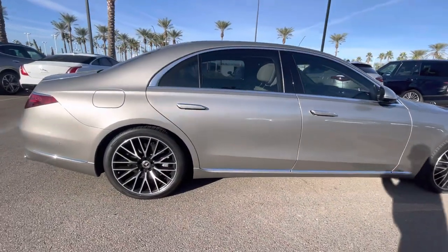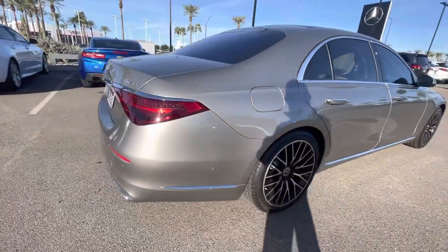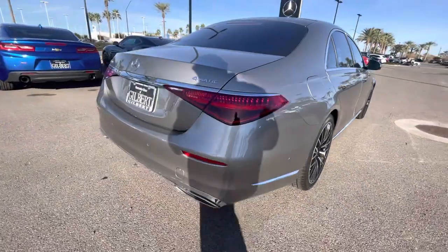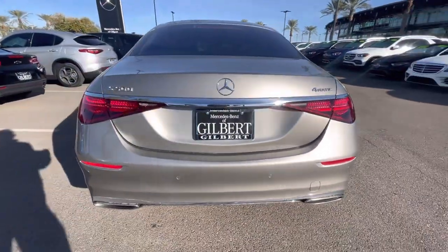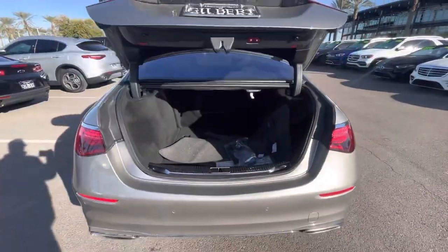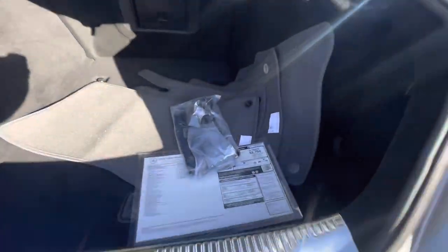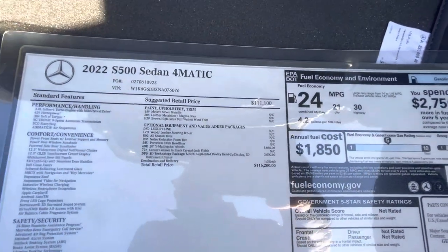Full driver's assist package standard, heated and ventilated seats, augmented video with the navigation — very well-optioned S500. Hands-free access so you can kick below the rear bumper to open the trunk, and 4MATIC all-wheel drive as well, standard. There's the build sheet; original MSRP was $116,200.